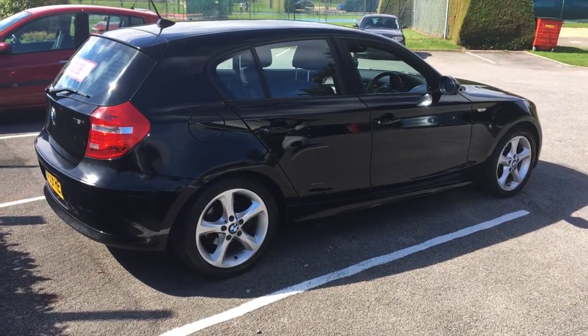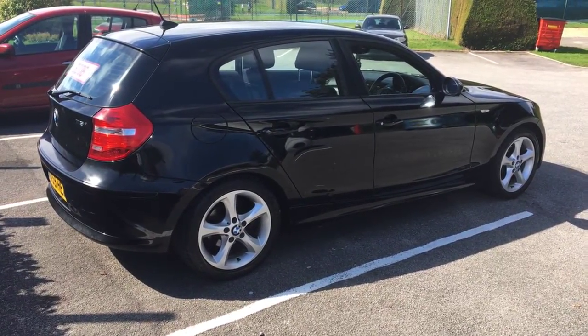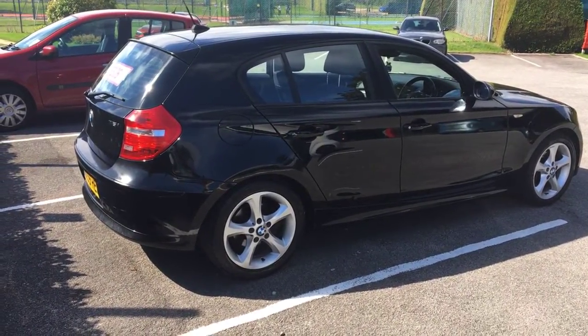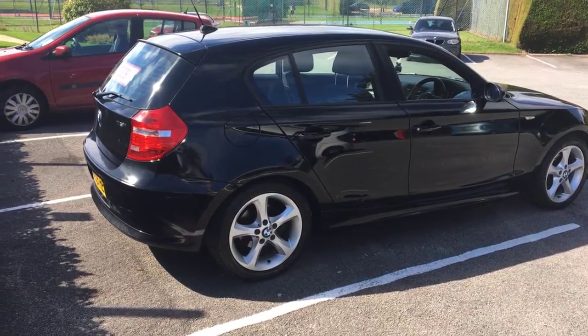Good afternoon everybody, Paul Nicholson here at Redkite Motors over in Great Missenden. This is another great little family car — it might be a runaround for somebody who just wants a little bit of fun. It's a great little low-cost BMW.